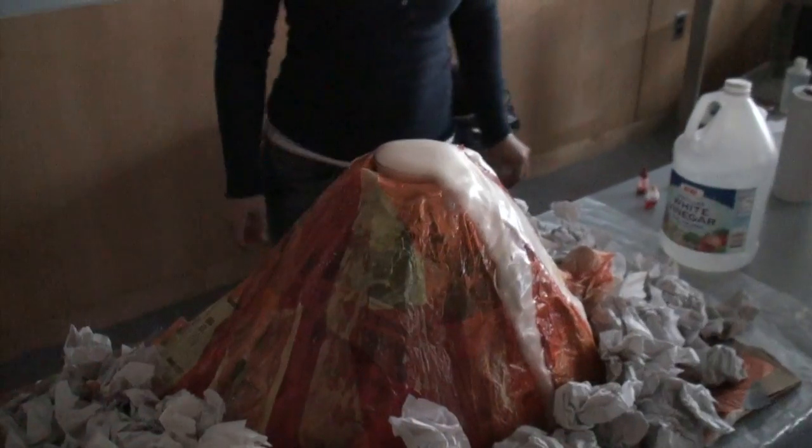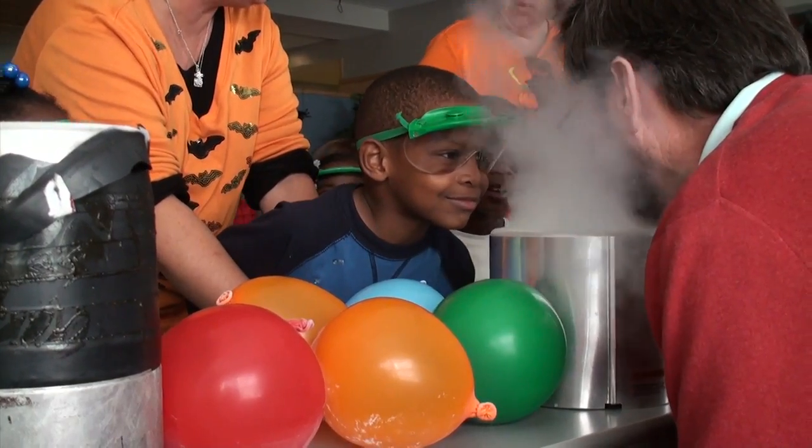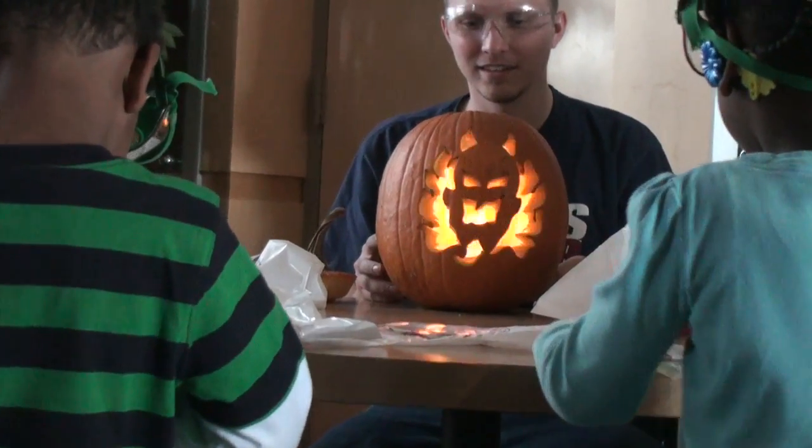They're able to see a volcano, they can work with liquid nitrogen, we have flaming pumpkins. It's just a way to get the kids involved in science activities.